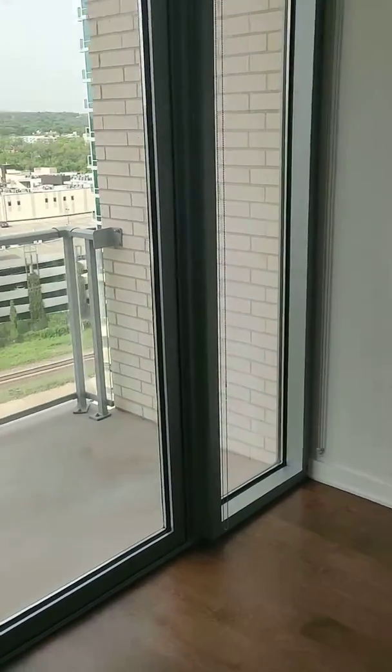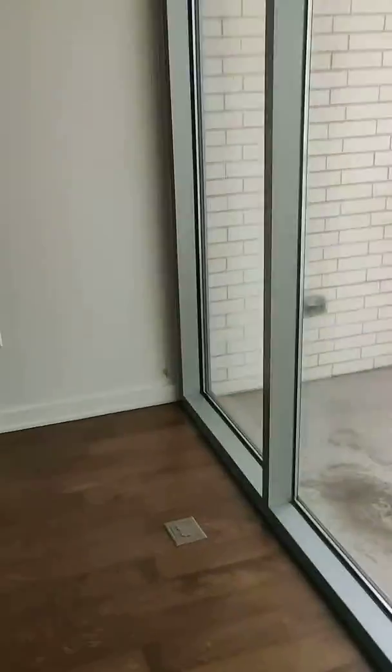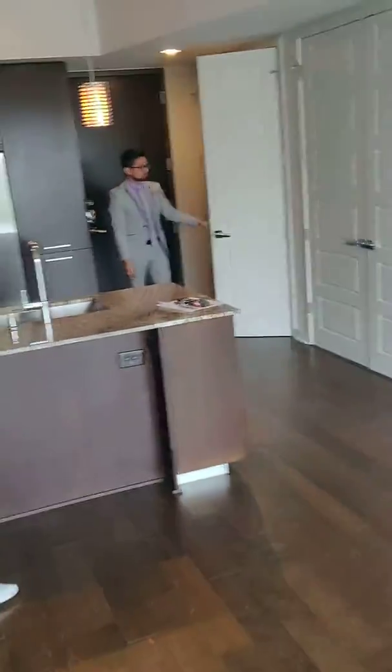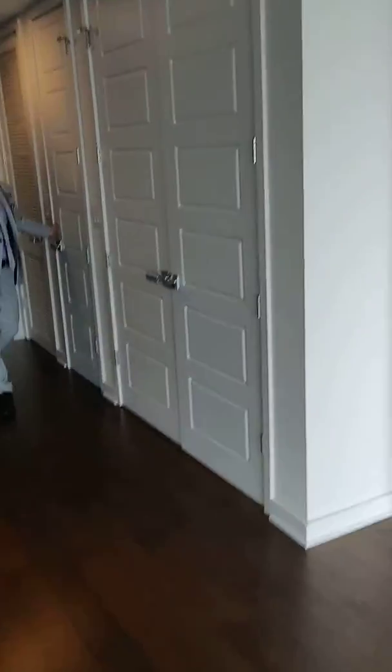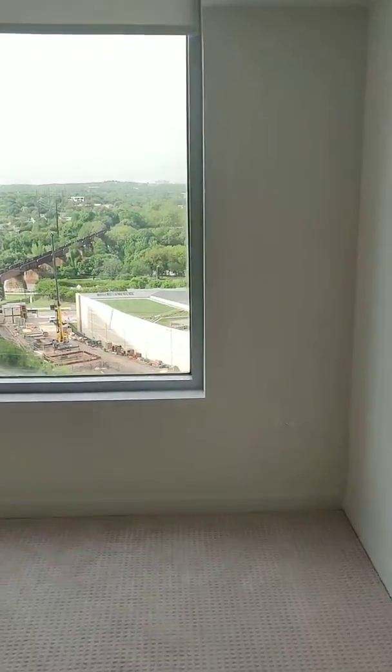This floor plan actually gives you an additional linen closet, so it'll be right in here. And you're welcome to take a look at the bathrooms. Bathrooms are going to be included when they were attached to the bedroom spaces.